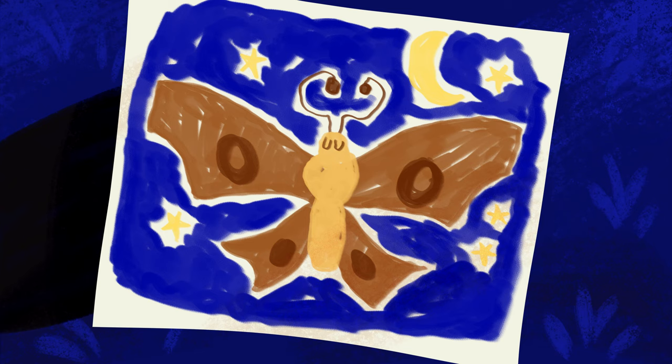Awesome! You've done another beautiful drawing, Toto. Whoa! Look at all those stars, Toto. Hey, do you see what I see in the stars, Toto? Butterflies! Yep! It's a night sky butterfly.